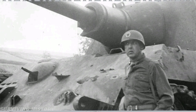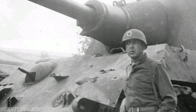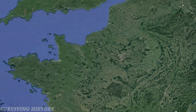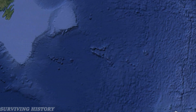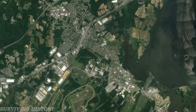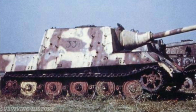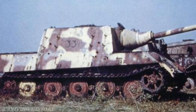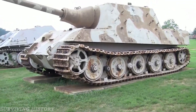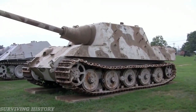Jagdtiger 331 would later become a signpost at a crossroads for some time during and after the war. Eventually, Jagdtiger 331 was collected by the U.S. Army and shipped overseas to the Aberdeen Proving Grounds in Maryland, USA for evaluations. The tank was then relocated to the U.S. Army Ordnance Museum within the base in the 1950s, where it would remain for about half a century, accumulating damage from exposure to the outdoor elements.